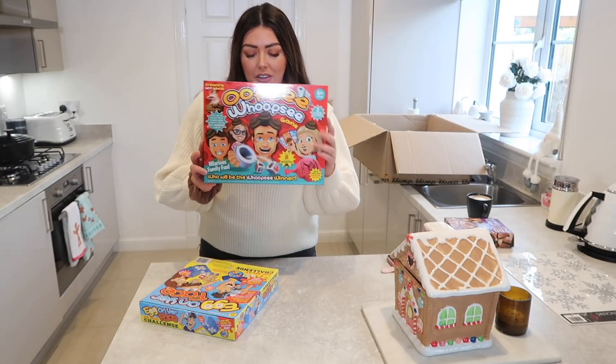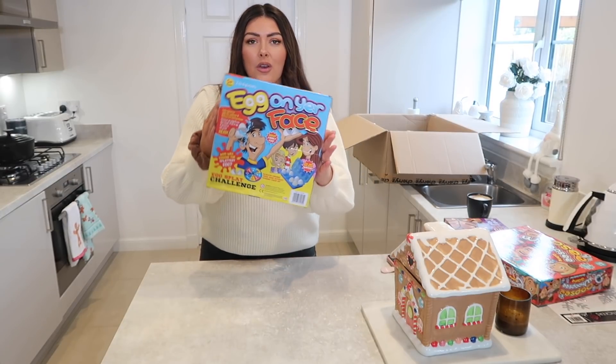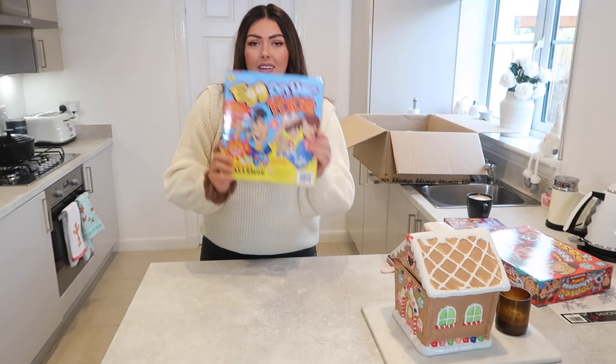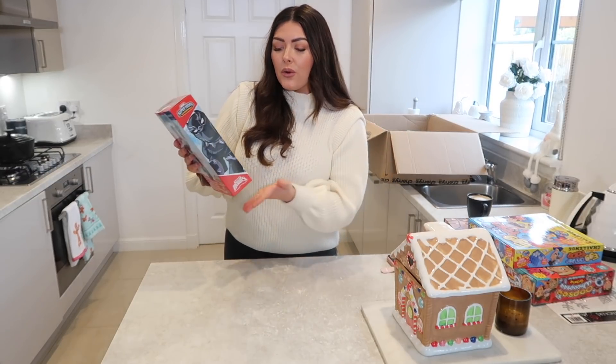I also got this one here which is called Egg on Your Face. Essentially you have to spin, select an egg, and then you have to crack it on your head and see if you get soaked with water. Again, another great one that kids will love. Like I said, you can also get toys as well.